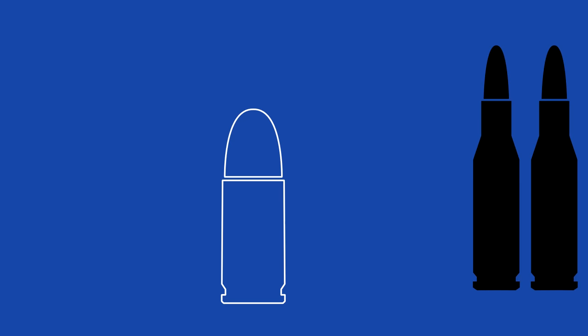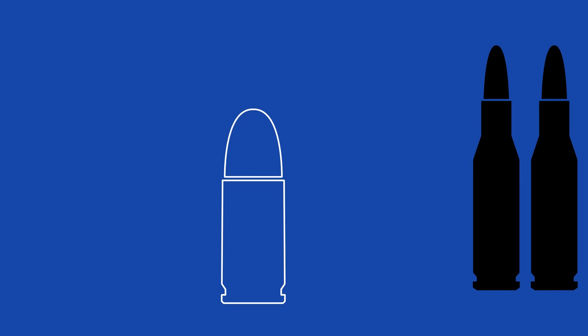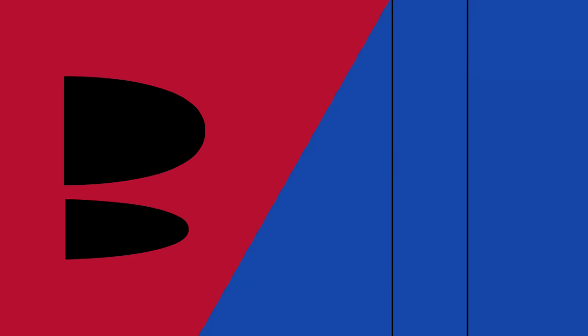Unlike typical pistol cartridges with squat form and rounded tip, this new calibre resembles a miniature rifle round, with spitzer point and a higher relative charge. This means that while the projectile is small — a quarter of the mass of a typical 9mm round — it travels over twice as fast. More energy over a smaller area means greater penetrative force, and as a result, the 5.7mm is able to pierce body armour that would otherwise stop a typical SMG.